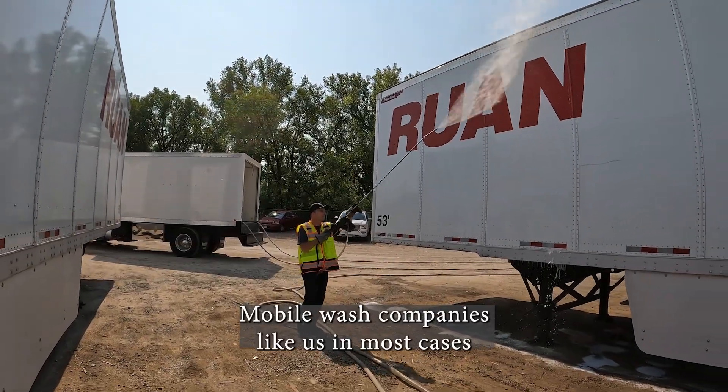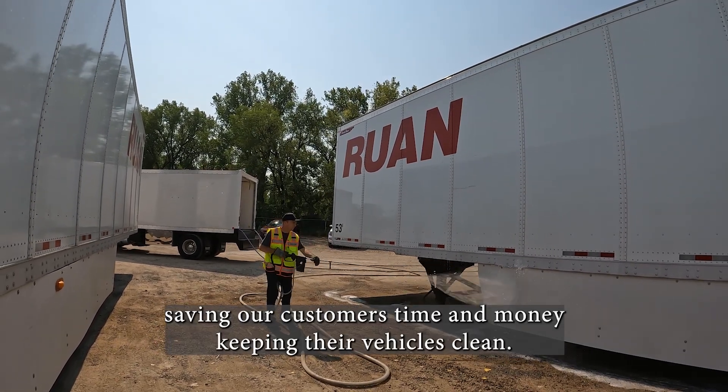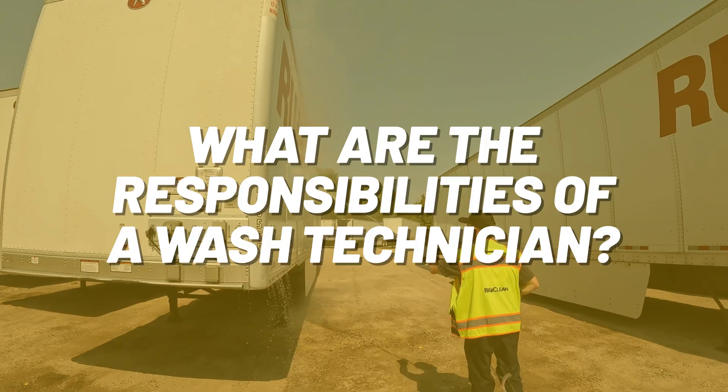Mobile wash companies like us, in most cases, wash on-site — meaning we bring the wash to the customer's location, saving our customers time and money and keeping their vehicles clean. You may be wondering: what are the responsibilities of a wash technician?